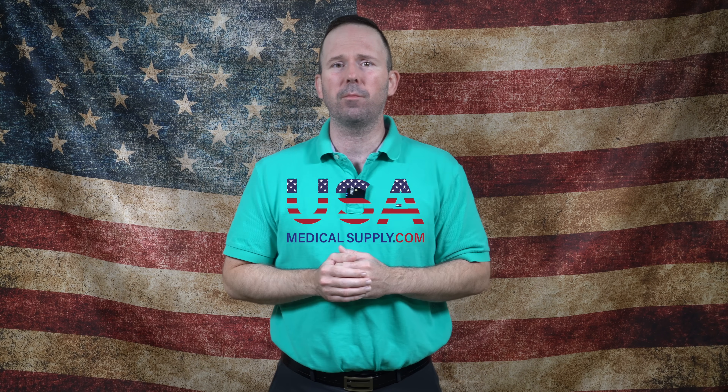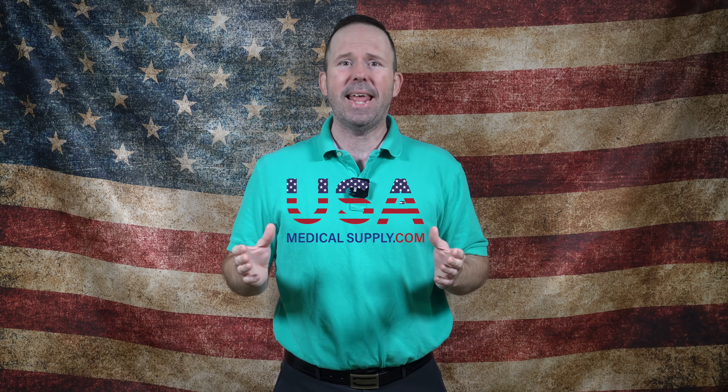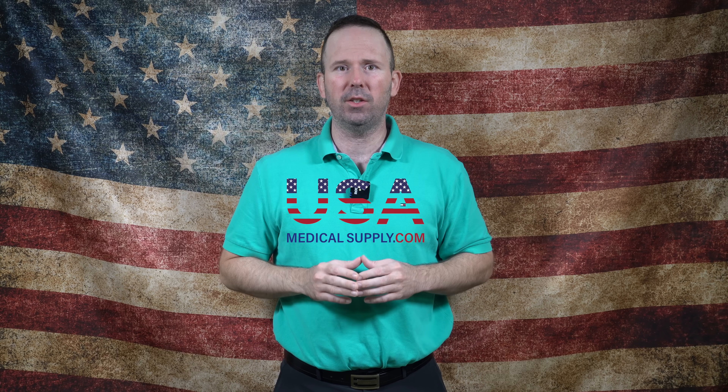The FDA has just approved Phillips Respironics to begin the repair process for the recalled foam, and I'm going to try to answer some of your unanswered questions.